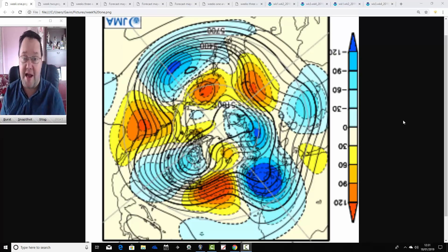JMA Friday is going to be discussing weather for next month. We're going to look at the Japanese and CFS V2 models to see what they're both showing for the next month, taking us from January through to February.